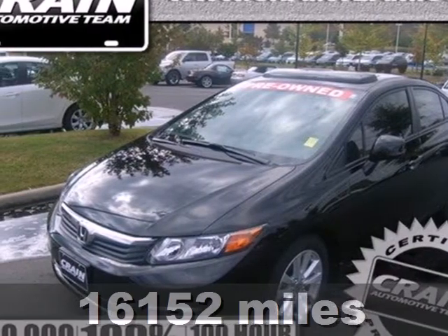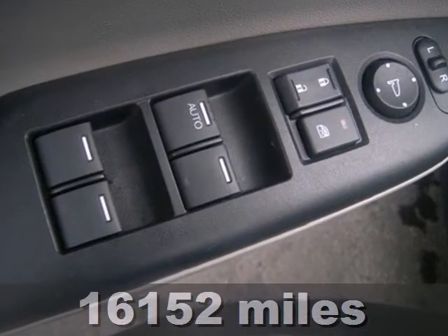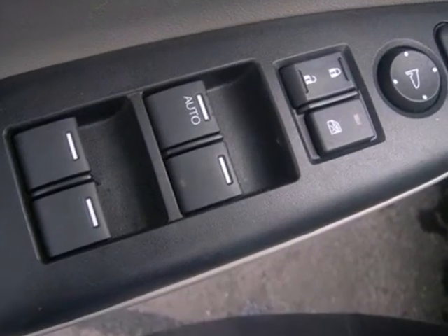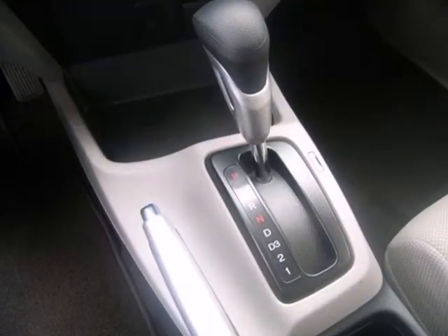It's a 2012 Honda Civic. Whether you've been looking for a vehicle for a while now, or just started, leave all others at the door. This Civic has everything you'd want in a long-lasting, well-engineered Honda.